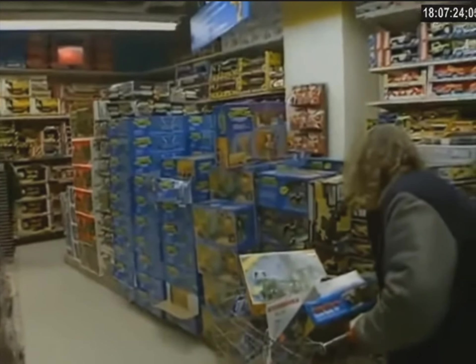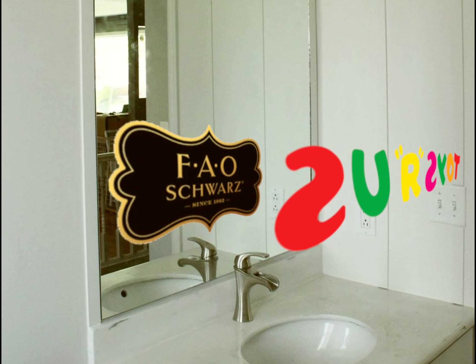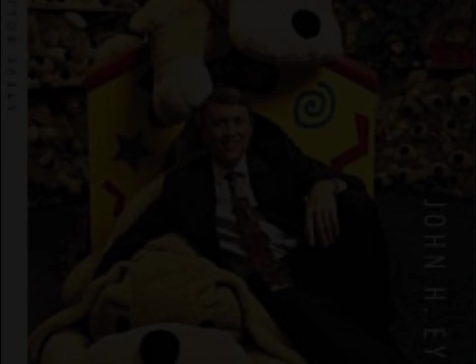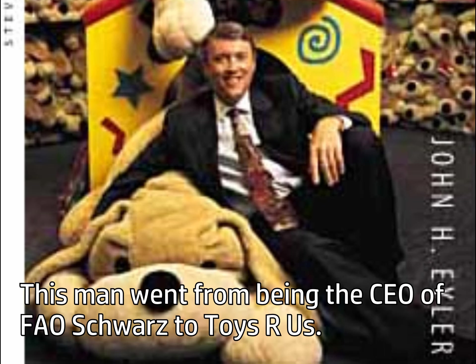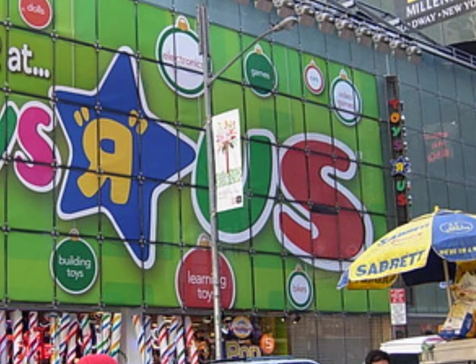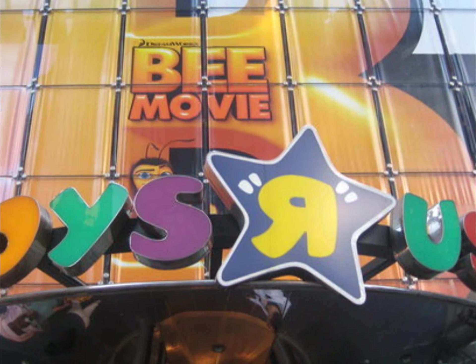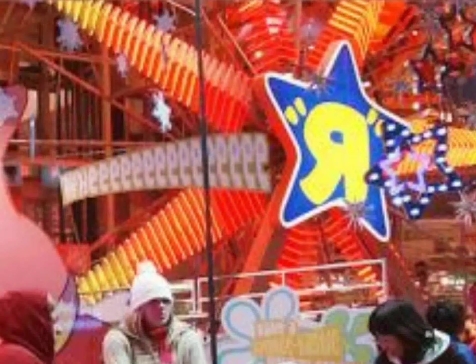Back in the 1990s, Toys R Us had decent quality stores. They then looked at FAO Schwartz, which was much more luxurious compared to them. They looked at themselves and were destined for change. After a new president of Toys R Us took position, the company created plans to build their largest toy store in the nation, and they did just that by building a flagship store starting in 2000 in Times Square, New York. By November 2001, the store was finished.